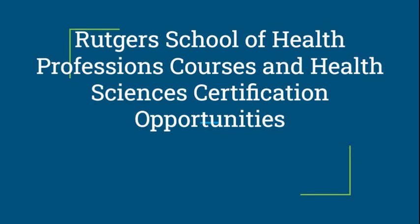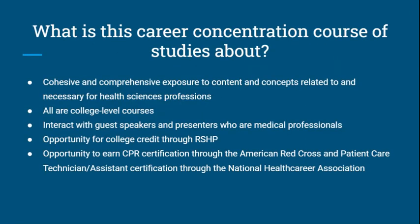This short video is about the Rutgers School of Health Professions courses and health sciences certification opportunities that we offer at Holmdel High School. The Career Concentration Course of Studies is a cohesive and comprehensive exposure to the content and concepts related to and needed for health sciences professions. All of the courses that we offer are college-level courses and have the honors level distinction. Students interact with guest speakers and presenters who are medical professionals, and there is an opportunity for college credit through the Rutgers School of Health Professions.